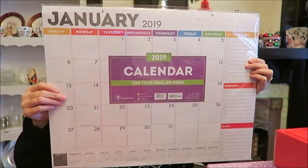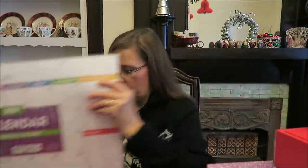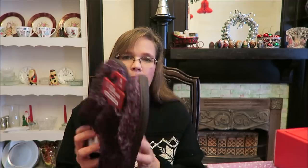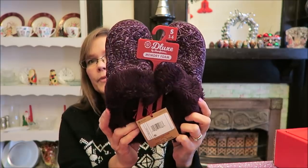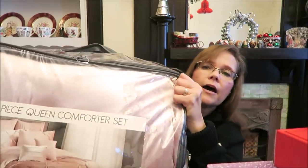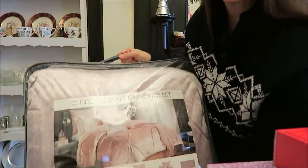Ashley went on Target.com and ordered herself a desk calendar for the classroom. She also ordered a set of Deer Foam Deluxe memory foam house shoes with a nice bottom on them. And then lastly, she chose this comforter — she likes getting a comforter for Christmas, and this is the one she picked out.